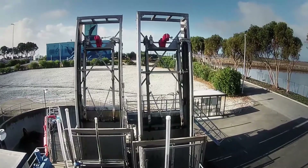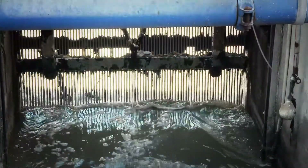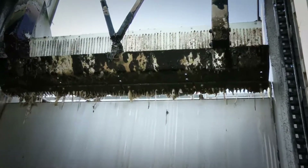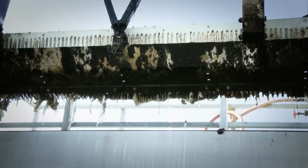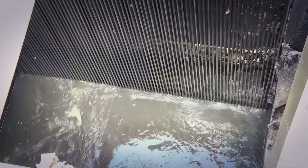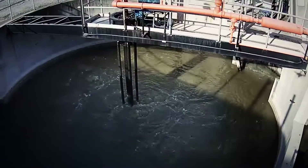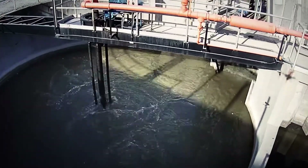The headworks starts the process with bar screens that remove large objects like wood, rocks, and other debris that could damage or clog the equipment further downstream. Wastewater then flows to the grit chamber, where grit, sand, and other dense particles settle to the bottom, are washed and removed.